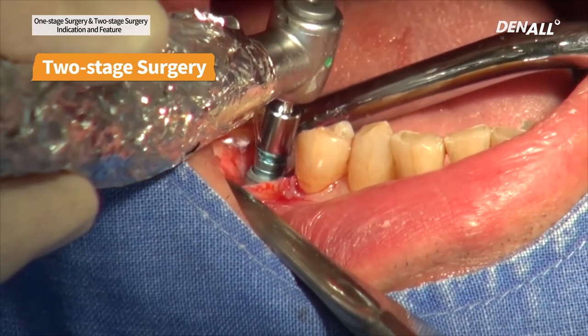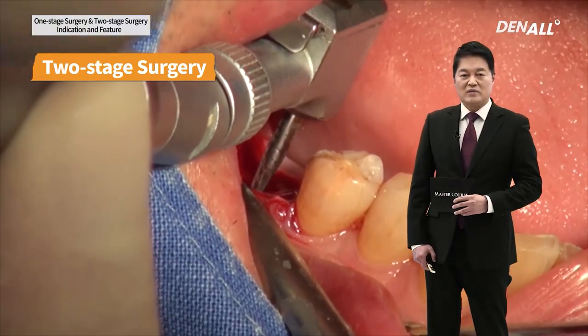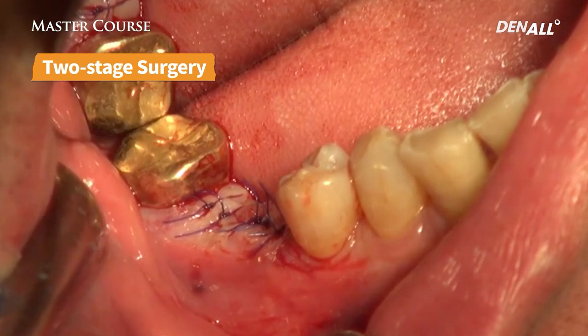In the case of this patient, GBR was necessary, so two-stage surgery was conducted. Mount was removed, cover screw is connected, GBR was done, and gingiva was fully covered.